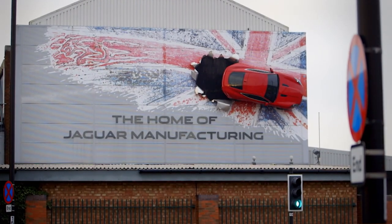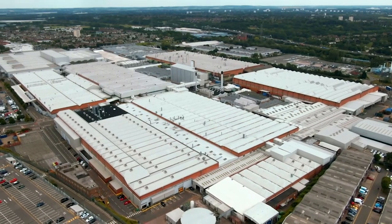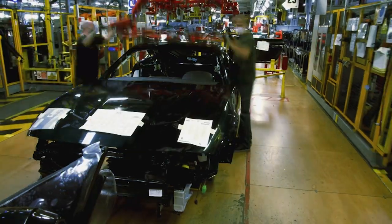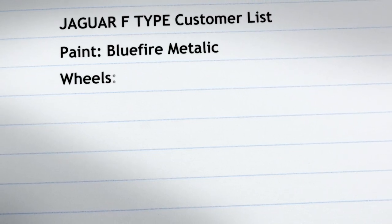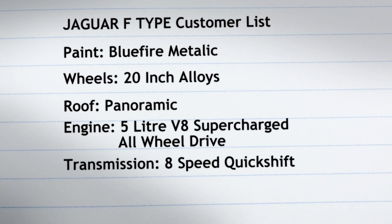Today, the new F-Type is built in Jaguar's sports car facility at the historic Castle Bromwich plant in the Midlands. A total of 500 people will be involved in the building of each car to be sold around the world. The car we'll follow is being made for a customer who wants a top-range Jaguar specification. Total cost: just under £80,000.